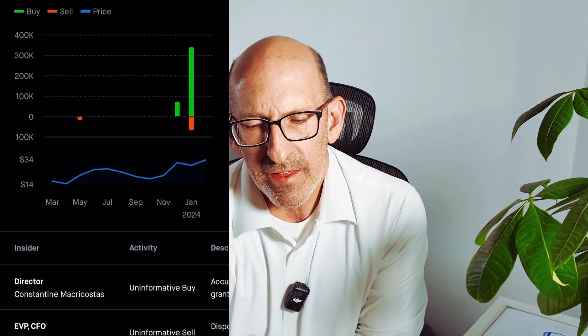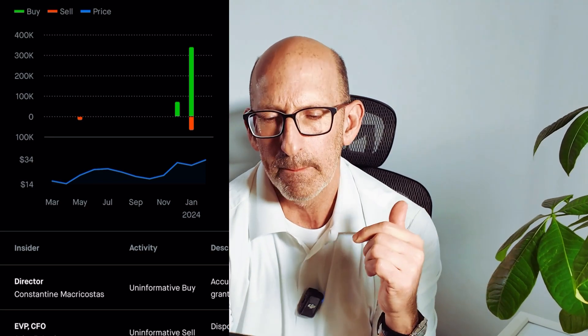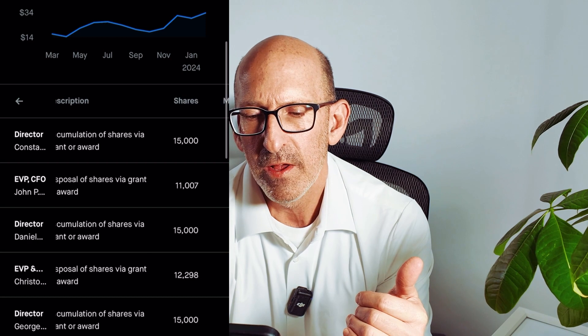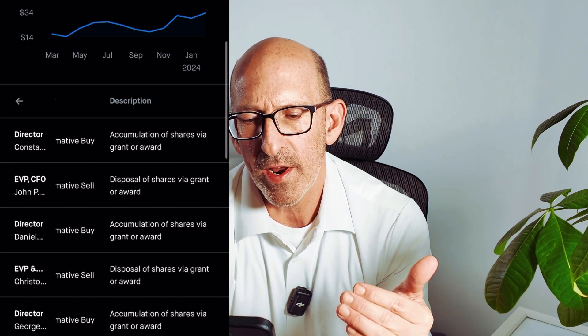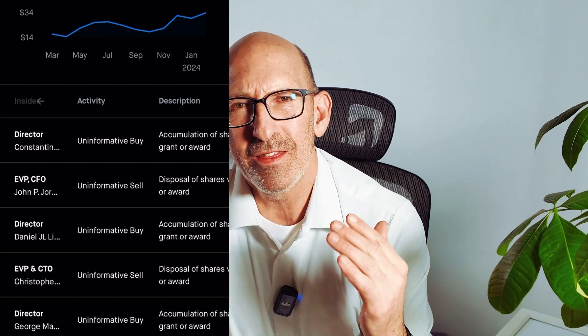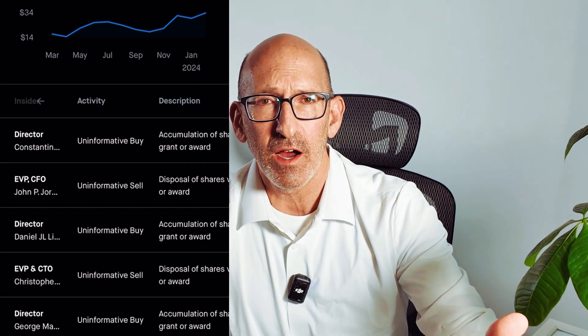Now this is new to me because I think this is a new feature with Robinhood. So if any of you watching can give me some feedback on what all this means, I would really welcome that — just write it in the comment section. As you can see, it's got the director here, and under activity it says uninformative buy: accumulation of shares via grant or reward, 15,000 shares worth $431,700. If you look at a lot of these other descriptions of sells or buys, they all say they're grants or awards — either disposal, meaning a sell, or accumulation, which is a buy. This does not look like these people actually took their own money out of their bank account and bought Photronics stock.